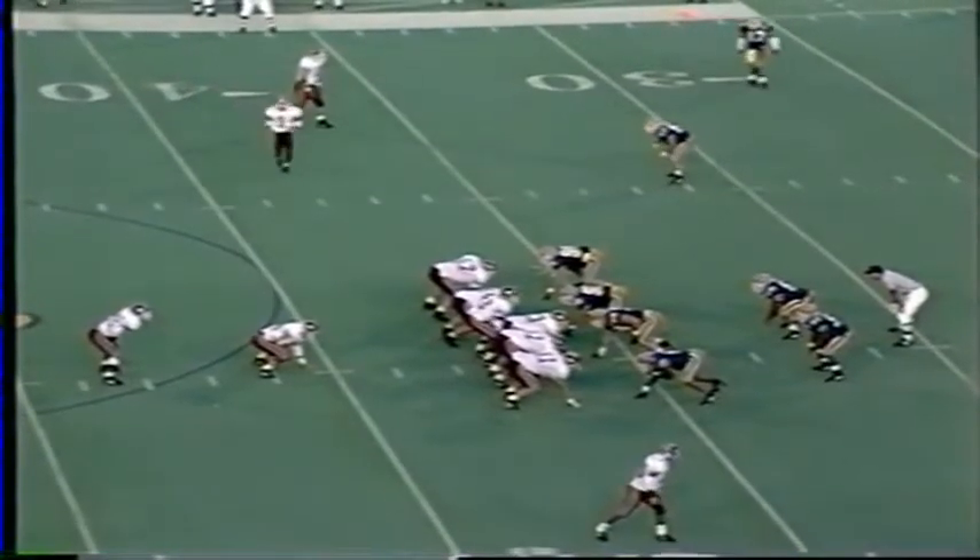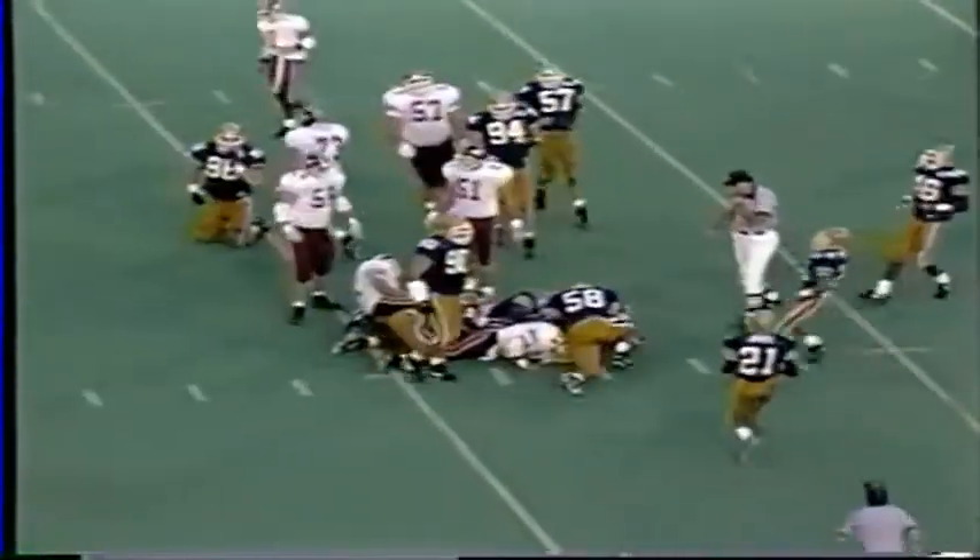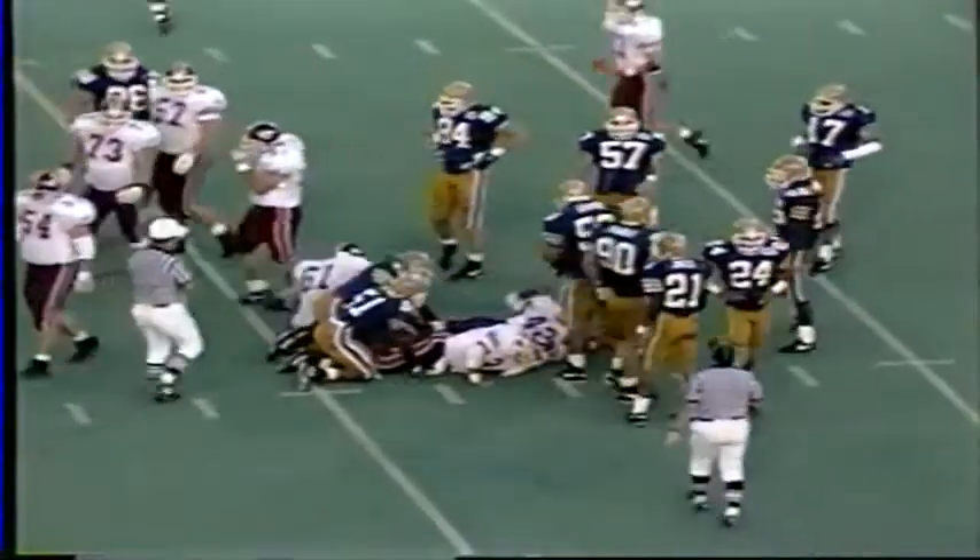Pittsburgh three, Virginia Tech nothing. Here's a running play. Thomas starts left, goes right, hurdles a man to the Pitt 38-yard line, where he's knocked down by Roderick Humphrey again.